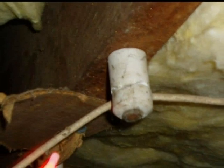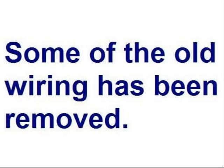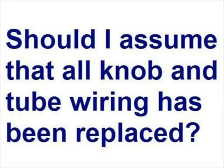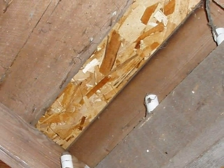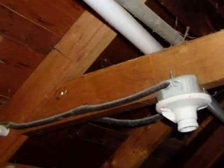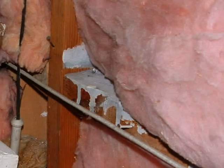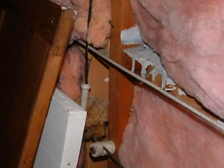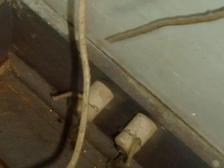Bottom line: if the home inspector finds energized knob and tube wiring, it should be further evaluated by a licensed electrician. Even if the inspector finds that some of the knob and tube wiring has been removed, it's possible that live circuits are still present in hard-to-access areas — crawl spaces, attics, or inside wall cavities — and energized wiring might even be obscured by insulation. Therefore, it is the recommendation of King of the House Home Inspection that whenever there's any evidence of knob and tube wiring at a home, the system should be reviewed and further evaluated for safety by a licensed electrician. The possible exception being if it can be established for certain that a licensed electrician has previously upgraded the wiring and replaced the knob and tube circuits.